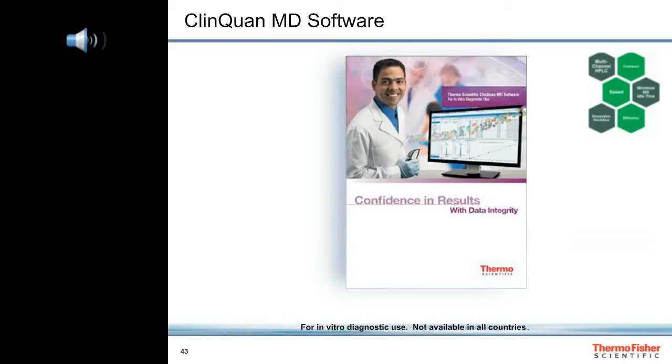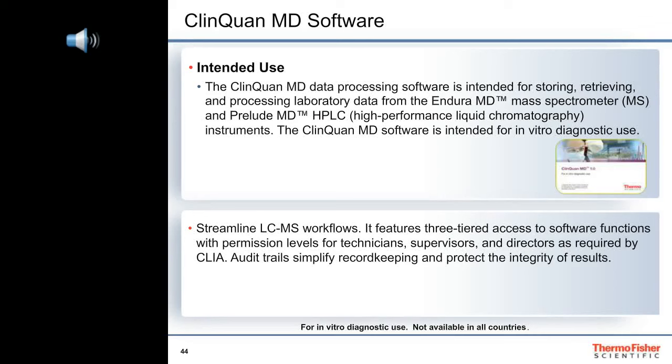The Prelude MD HPLC and Endura MD mass spectrometer are operated using ClinQuan MD software, version 1.0. The ClinQuan MD data processing software is intended for storing, retrieving, and processing laboratory data from the Endura MD mass spectrometer and Prelude MD HPLC instruments, and is intended for in vitro diagnostic use. ClinQuan MD software streamlines the workflows for LCMS applications in clinical laboratories. It features security functions which allow lab directors to set permission levels as required by the Clinical Laboratory Improvement Amendment, or CLIA, of 1988.